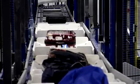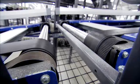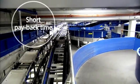When luggage is detected, a frequency converter signals the motor to operate for a few short seconds. These short operational times provide energy savings, resulting in short payback times for motors and drives.